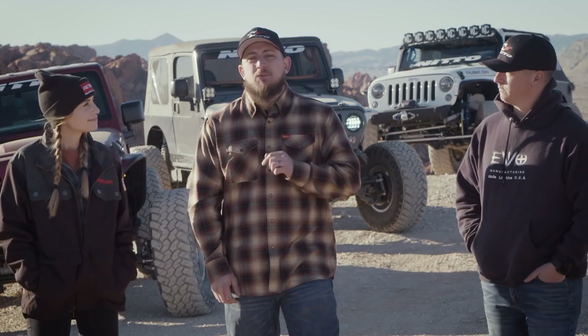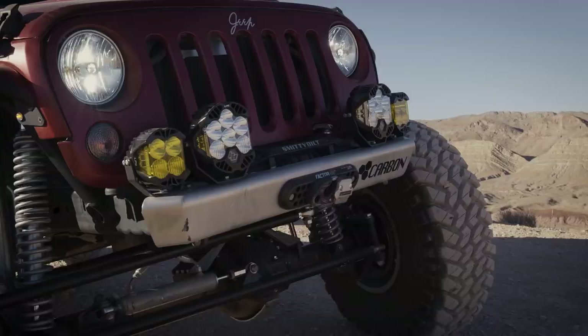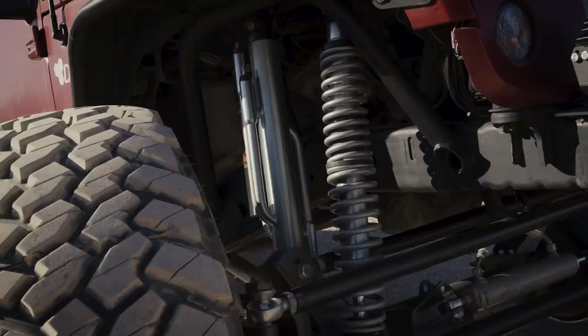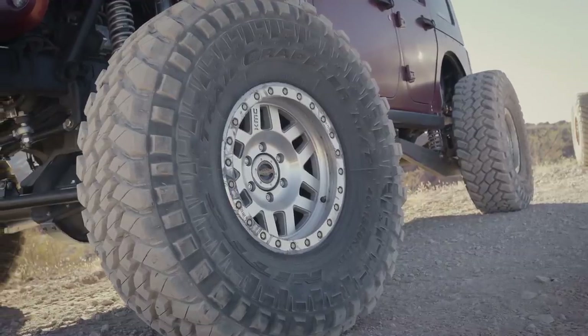Because we've never been to the Logandale area, we're not exactly sure what kind of obstacles we're going to see today. But we brought three pretty capable rigs that have some good features that I think are going to allow us to tackle just about anything we see. I personally brought my 2009 four-door Jeep JK. It's locked front and rear, has some big crazy suspension, pretty wide, and it's got some 40-inch Nittos. I'm pretty confident that we can get through the trail today.